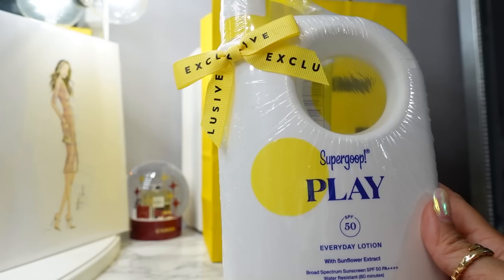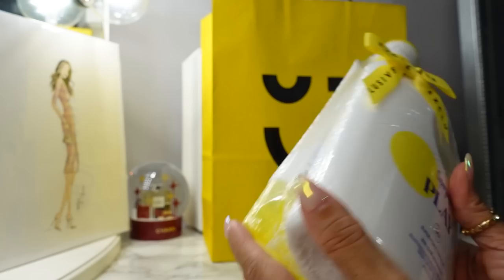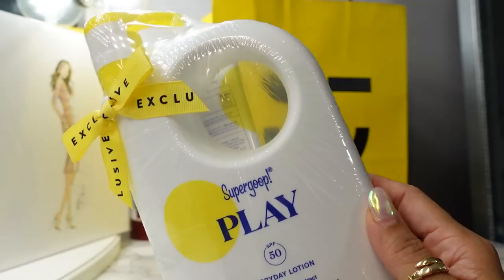From Supergoop, I got the full size Supergoop Play SPF 50 Everyday Lotion with a pump top, plus another full size lotion. I mention all the time I have three boys — we take them to the pool, go to the beach, and have a bunch of trips coming up. We all wear SPF every day, and the pump top is so much more convenient for applying before you leave the house. I'll throw the other one in my beach and pool bag.